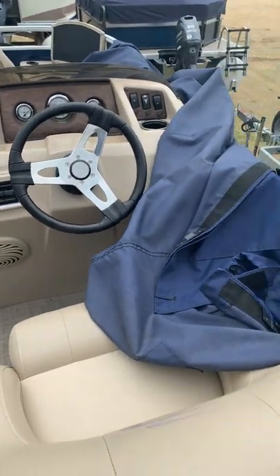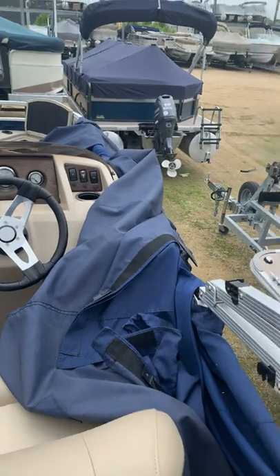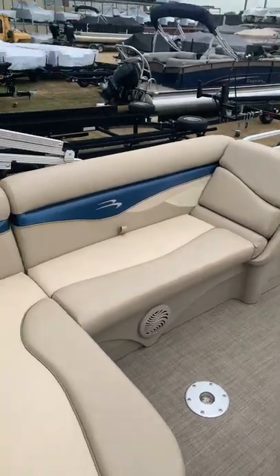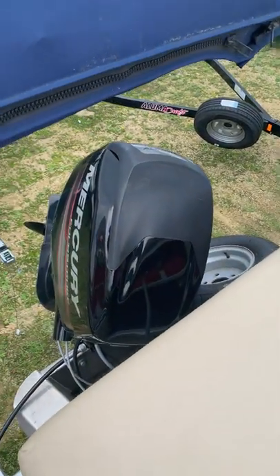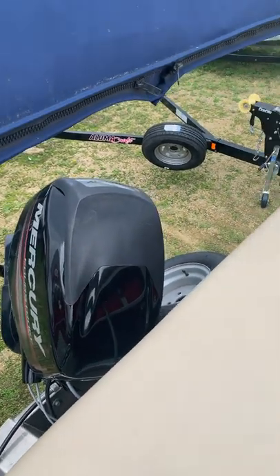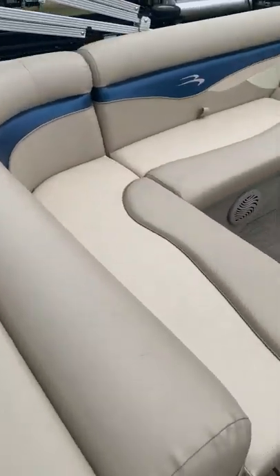This is a 16.5 foot pontoon. I don't know if it's too small for you, but it's in excellent condition. That is a 40 horse Mercury fuel injected four-stroke.